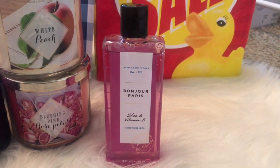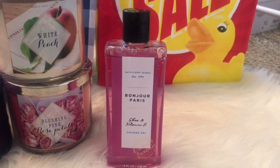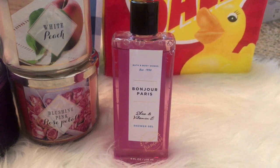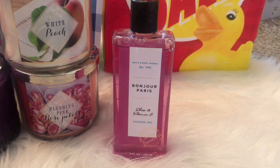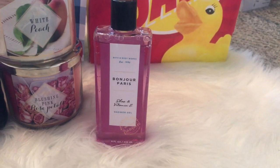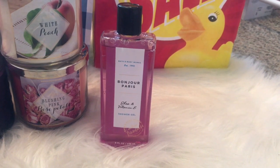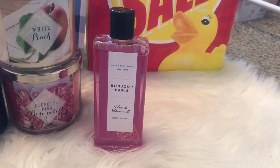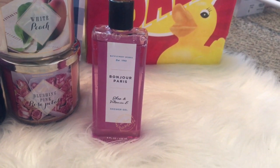I picked up the Bonjour Paris shower gel. I already have a fine fragrance mist and a body cream in this scent — I wanted to get the shower gel because I really do enjoy it. It's my favorite from the Paris collection. I will say the shower gel doesn't smell as good as the body cream and the fragrance mist, but I really do still enjoy using it together because it makes the scent last longer.